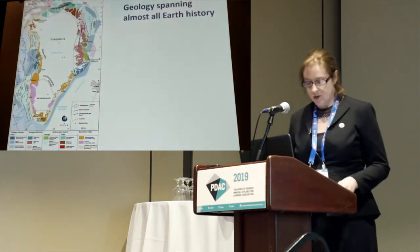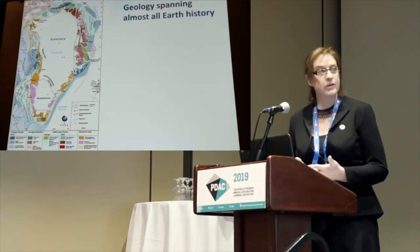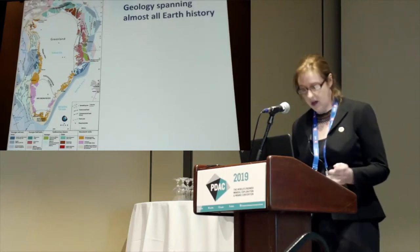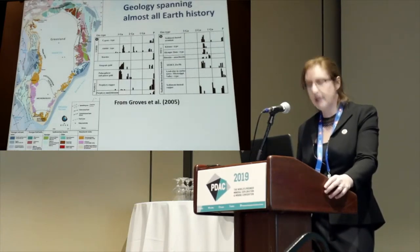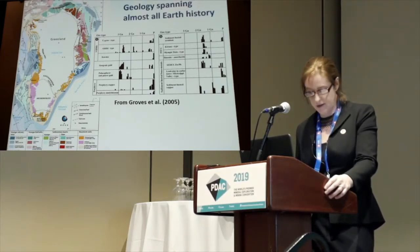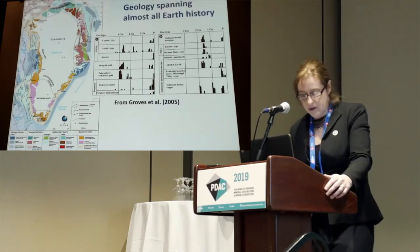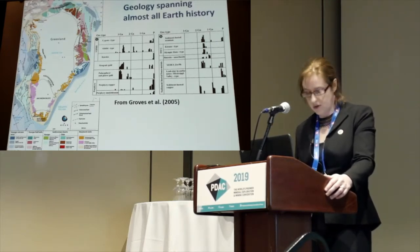What's also exciting is that Greenland's geology covers a huge age range, almost the entire history of the Earth, and that's significant for its mineral potential. There are distinct periods in Earth history that are associated with mineralization of different kinds. For example, orogenic gold is typically associated with Neo to Mesoarchaean rocks; porphyry deposits are all younger than about 500 million years; and sedimentary-hosted copper also falls into distinct time periods of formation. So Greenland has mineral occurrences of a large range of types, in significant part because its geology spans such a long time period.